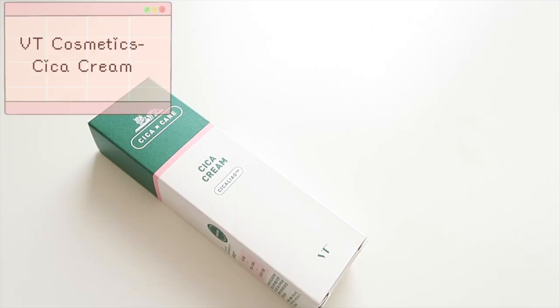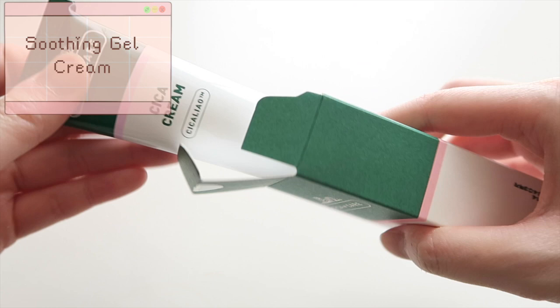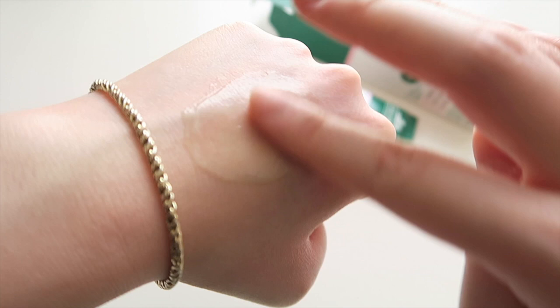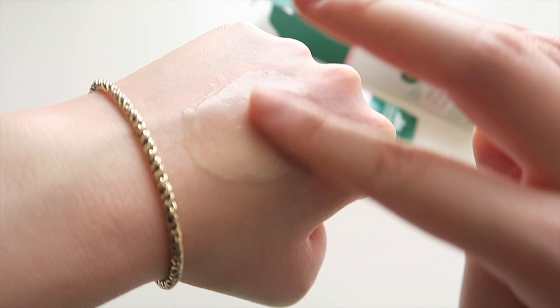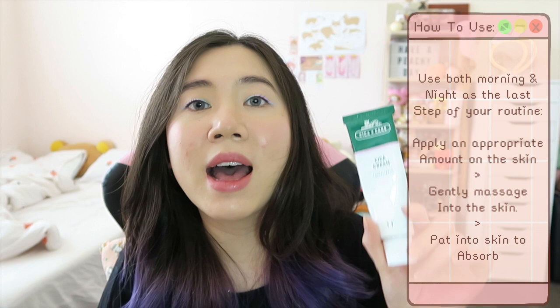Moving on to the very last product: the Sika Cream. This is about $28 and has 50ml of product. This cream is a soothing gel cream meant to provide deep hydration and moisture, acting as a protection layer to the skin without greasiness or oiliness. It soothes in a gentle and comfortable manner as it strengthens the skin barriers. This cream is ideal for uneven skin texture and sensitive skin — it contains beta-glucan to improve hydration, ceramide which enhances water retention capacity, and panthenol to calm the skin. You use it both morning and night as the very last step of your skincare routine.